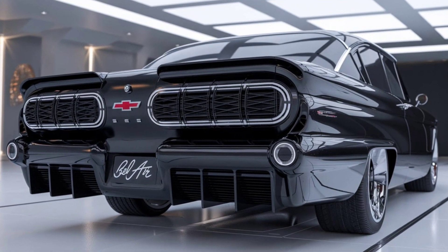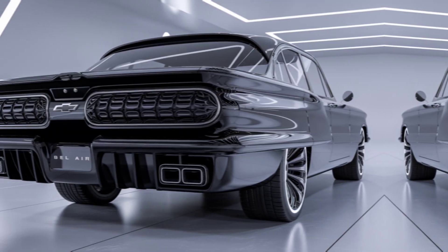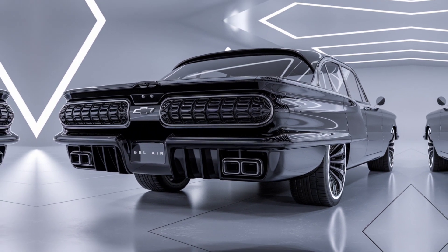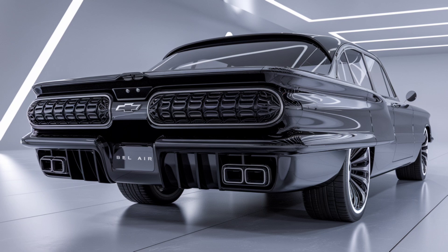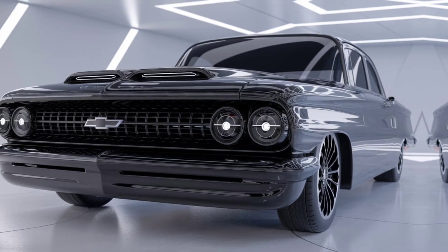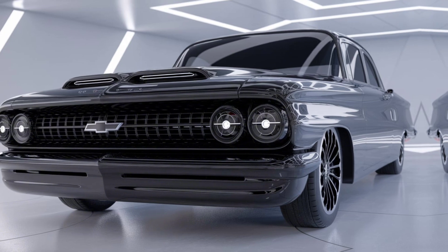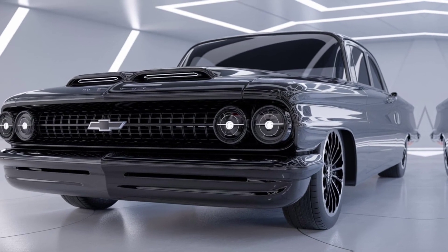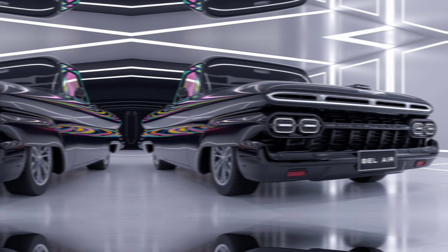The 2025 Chevrolet Bel Air is a stunning blend of classic design and modern technology. It's perfect for those who appreciate the nostalgia of the original while wanting the conveniences of today's vehicles. If you're in the market for a car that stands out and offers a great driving experience, the Bel Air should be on your list.